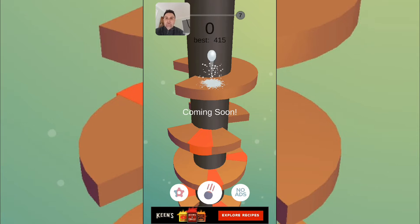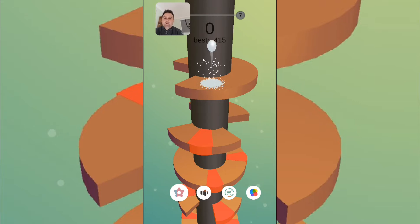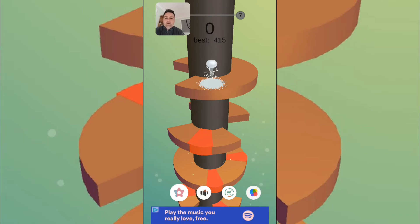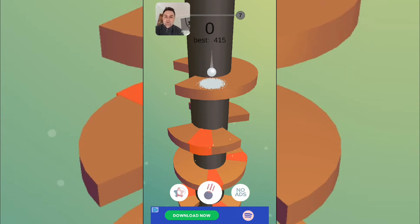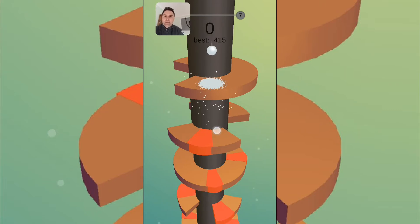We also have a coming soon feature in the middle and settings on the left. You've got sound function, restore purchases, and game center. For some reason my game center is not working today — if that's a glitch, please let me know. They might be adding some skins to the ball with that middle coming soon feature, so they're going to be upgrading.